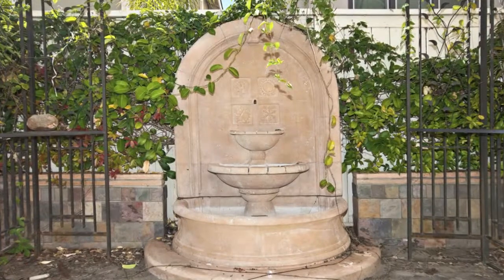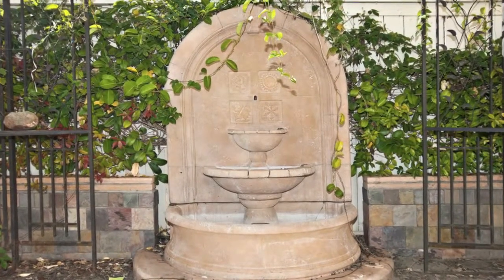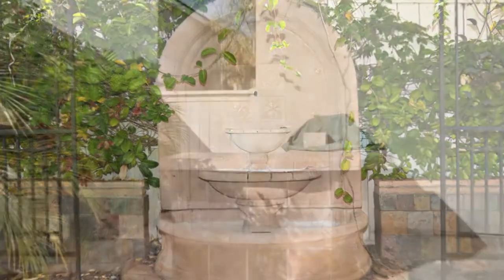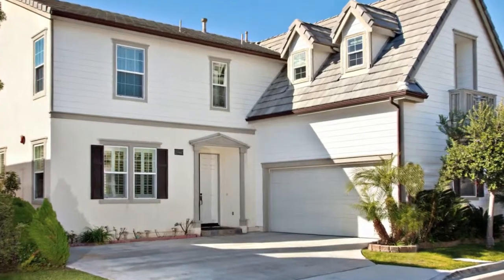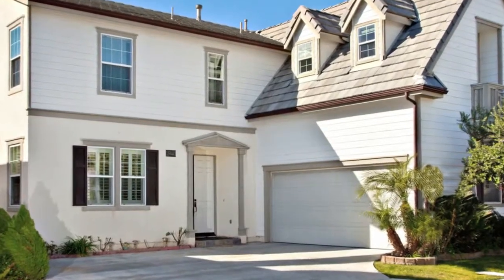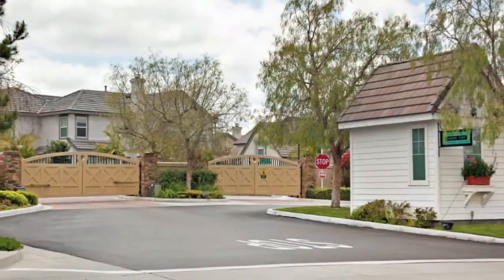This home has it all with the convenience of a fabulous neighborhood that offers shopping, recreation and the award-winning Poway Unified School District. An outstanding home in an equally impressive neighborhood awaits you. Hurry home to 16444 Ambrose Lane today!